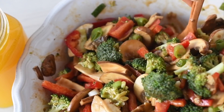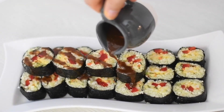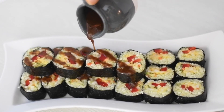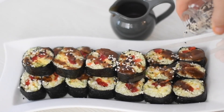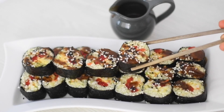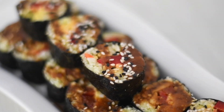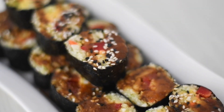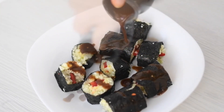I put the vegetables in the dehydrator for about three to four hours to get them ready for dinner. I hadn't had sushi in a little while so I wanted to have some for lunch. The sauce you can find in my dips and dressings book. I topped it with some sesame seeds — inside the rolls is cauliflower, red bell pepper, and cucumber. I even saved the ends to eat those as well.